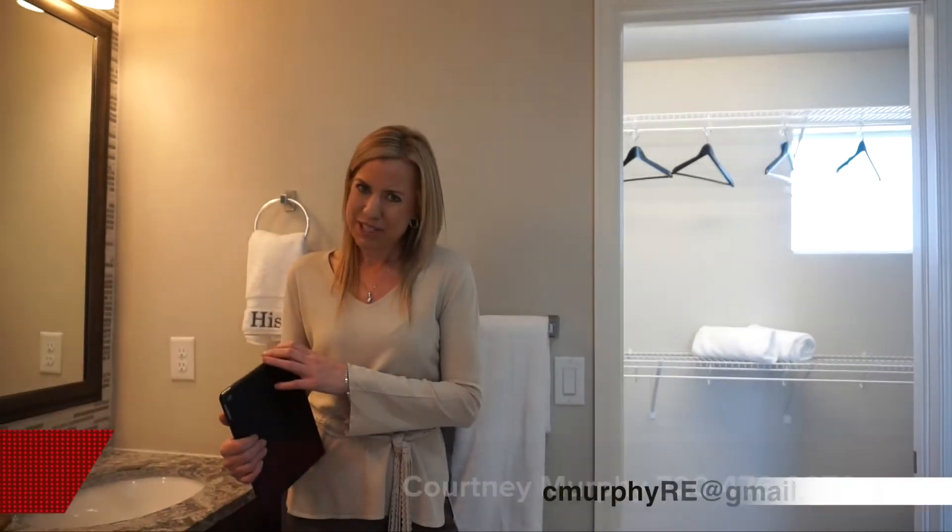My name is Courtney Murphy. We are here in Aurora, Colorado in the Whispering Pines neighborhood. If you'd like to see any of these homes in person, definitely give me a call — I'd love to help you find the right home for you and your family. Be sure to subscribe to my YouTube channel where you'll see new home tours around the Denver area every single week. Thanks for joining me today and have a wonderful day.